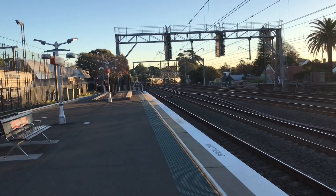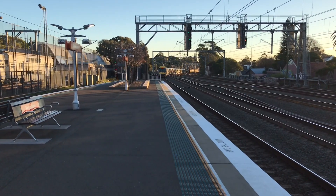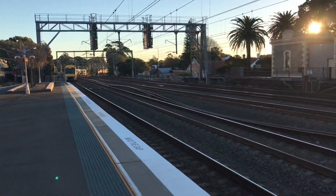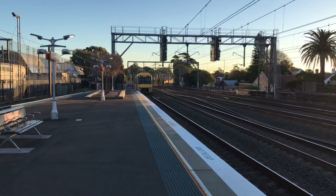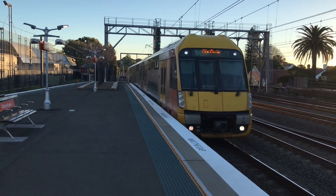And here we have got a Waratah arriving onto platform number one — or is it arriving or passing? I was thinking arriving when it just arrived like a minute ago. 829.